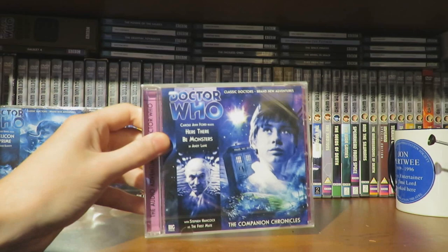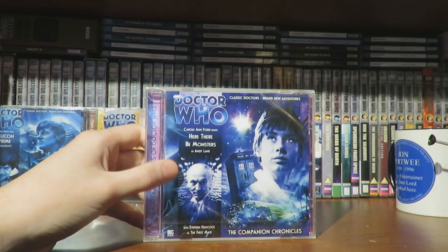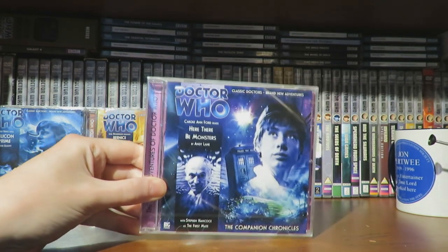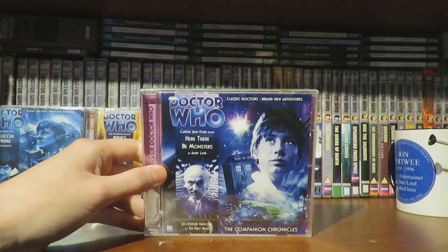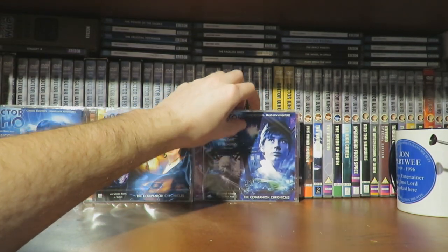Next we have Here They Be Monsters by Andy Lane, featuring the First Doctor, Susan, Ian and Barbara. Andy Lane is a really good writer — I enjoyed Thousand Tiny Wings, Mahogany Murderers, and his Jago and Litefoot stories. He's one of my favourite writers.